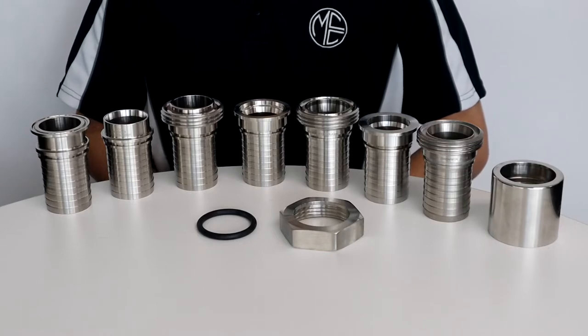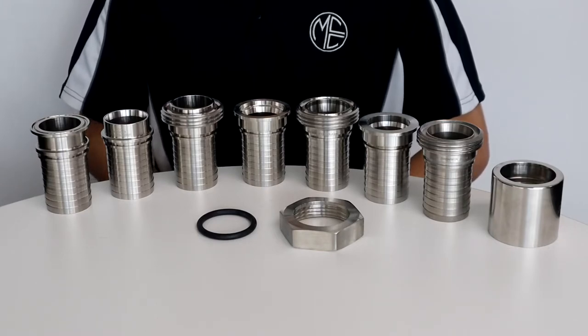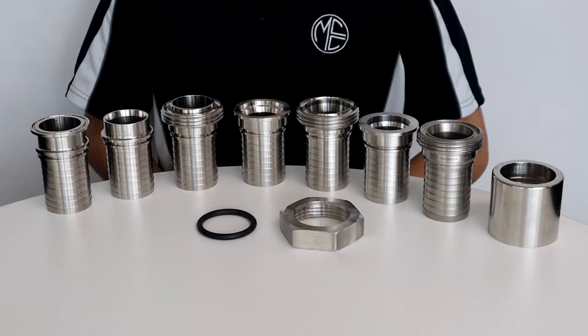Hi, my name is Nick and welcome to this Millennium Coupling Company video introducing our range of hygienic sanitary fittings. Hygienic fittings are essential for applications where cleanliness and contamination prevention are critical. They are used in industries such as food and beverage production, chemical and cosmeceutical production, and dairy processing.